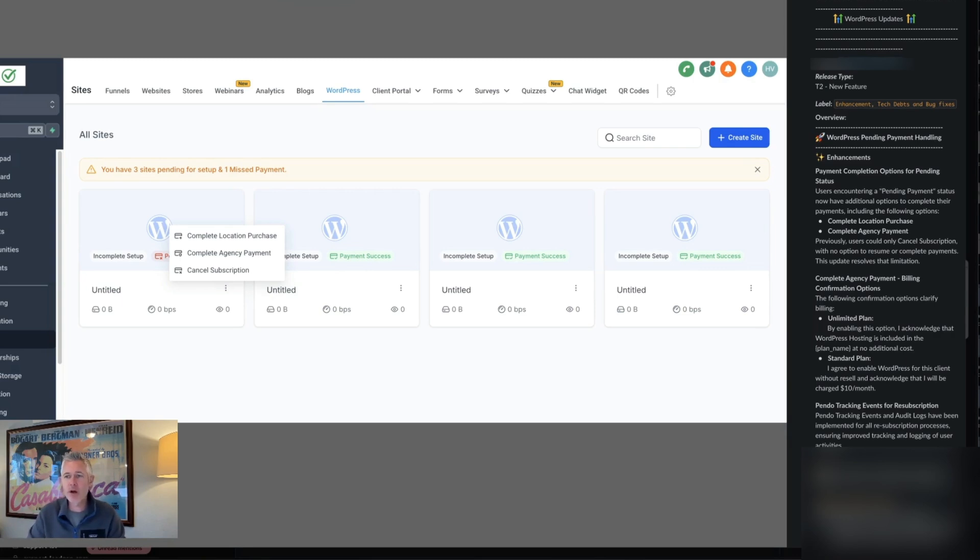This is very, very cool. First up, WordPress pending payment handling — payment completion options for pending status. Users encountering a pending payment status now have additional options to complete their payments. You can complete a location purchase or an agency purchase. Previously, users could only cancel their subscription, with no option to resume or complete payments. This update resolves that limitation.